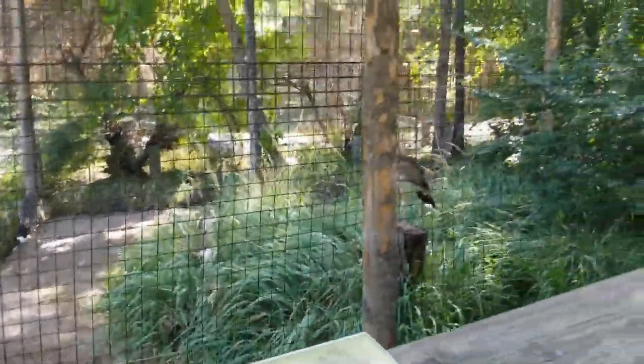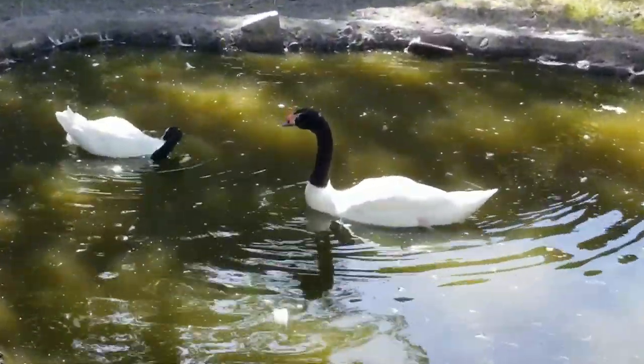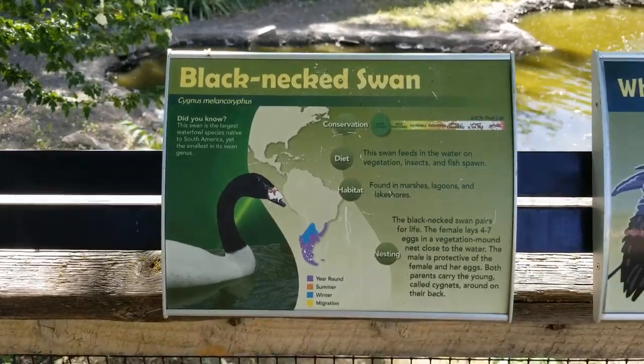These guys are just hanging out, having a grand old time. Next we got the black-neck swans — obviously they stay true to their name. Black-neck swan.